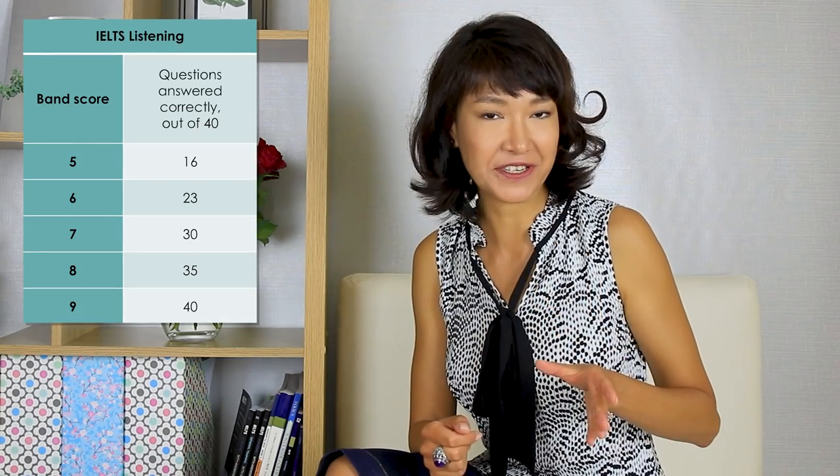Let me quickly tell you about the IELTS listening exam format just to make sure we're all on the same page. IELTS listening is the same for academic and general training students. It lasts for 30 minutes. There are 40 questions split into four sections, and questions generally get harder as you progress. If you answer 30 questions out of 40 correctly, you get a 7. 35 questions and you get an 8. All 40 questions and you get the perfect band 9 score.